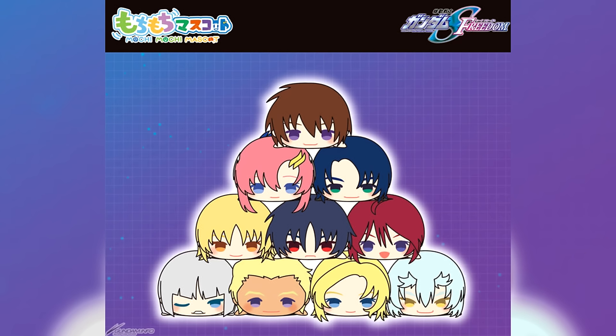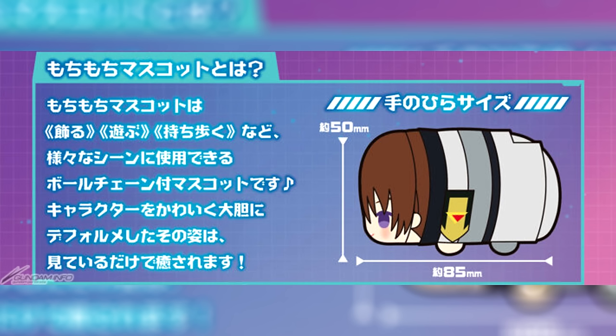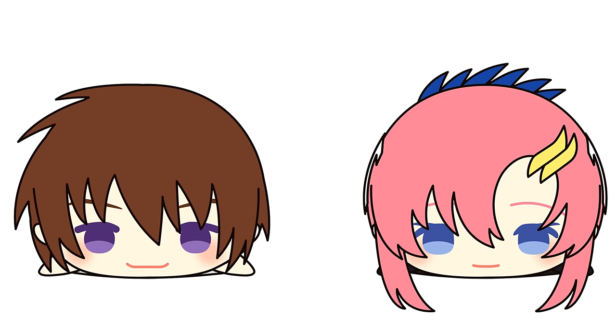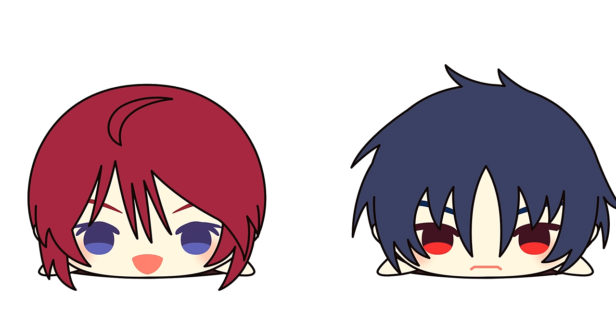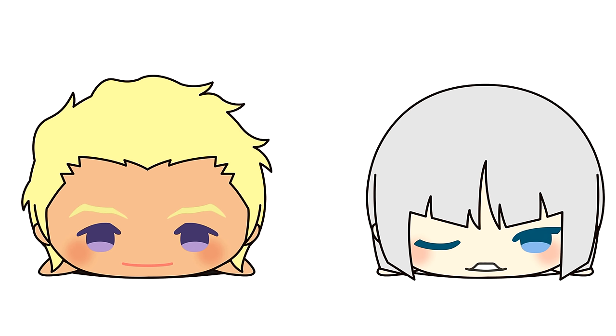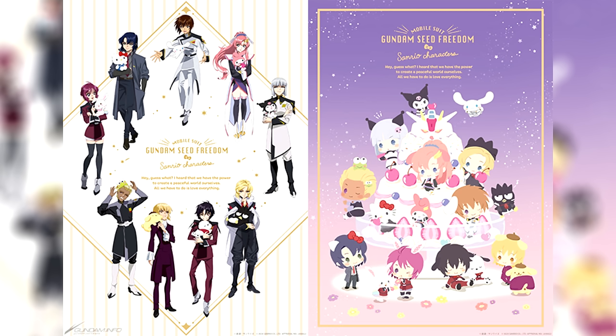For 9900 yen (65 US dollars) for the full set, these Mochi Mochi sausage-esque Gundam Seed Freedom plushies went up for pre-order. There's Kira, Lacus, Athrun, Kagali, Shinn, Luna Maria, Izak, Dearka, and Orpfhe. While it is a regular release, if you get the set from P-Bandai you'll also get Shura. The set is slated for an August release.